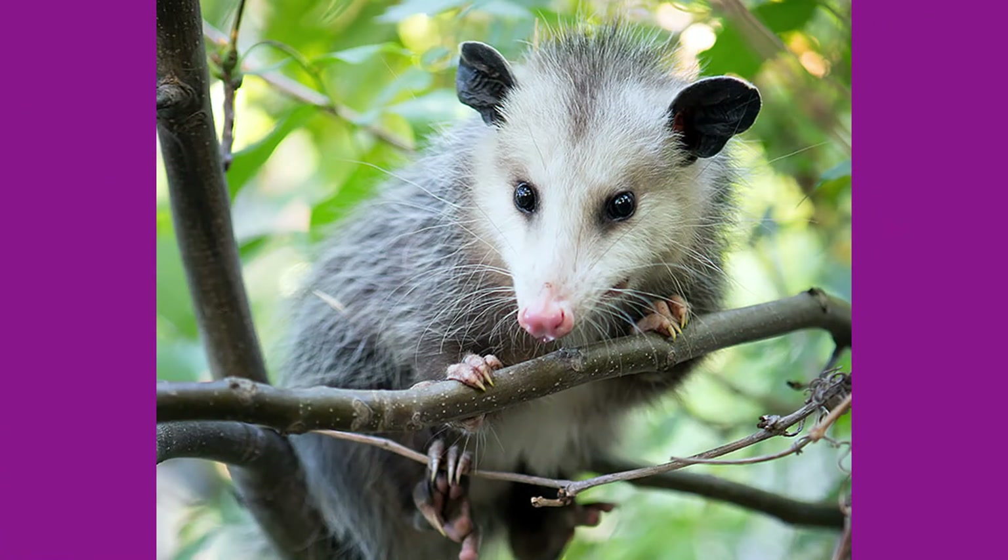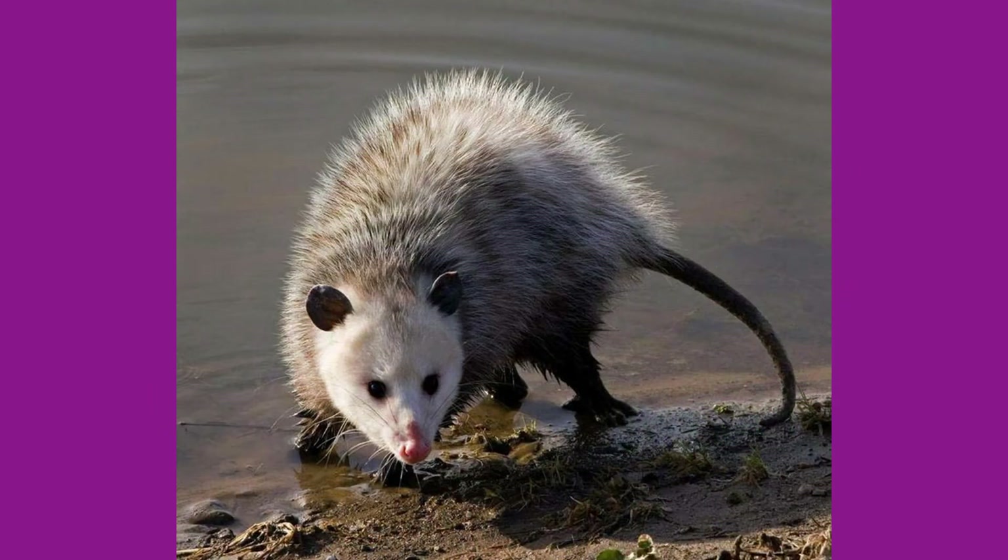Virginia possums are mammals native to Central and North America, ranging from Costa Rica to Southern Ontario and Canada. In the United States, the population is eastward of the Rocky Mountains and also along the West Coast. Although they prefer habitats where water is nearby, they will thrive in a variety of areas such as woodlands, swamps, and even urban towns.